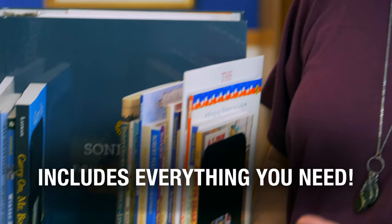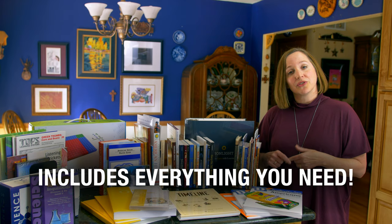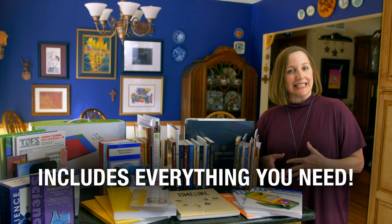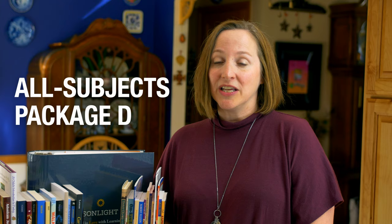An All-Subject Package is just what it sounds like — it's all the subjects you need to teach your child for an entire year. They're also completely customizable, so you can get exactly what your child needs in one convenient order. And don't forget, you get to take advantage of Sunlight's deepest discount when you order an All-Subject Package. So let's take a look at a Sunlight All-Subjects Package.